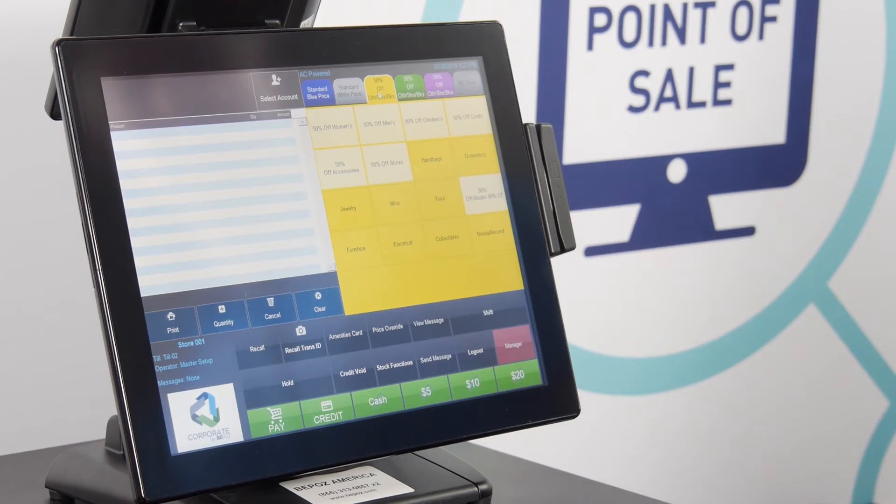That's it for our short presentation of BPOS point-of-sale for thrift stores. Of course, there are many more features than we could cover here. If you have questions or would like to talk to us, please give us a call today and we'll be happy to answer all your questions.